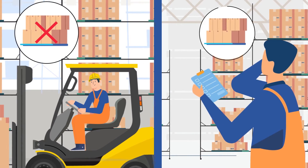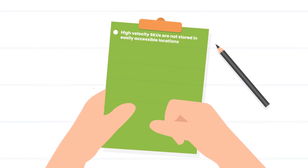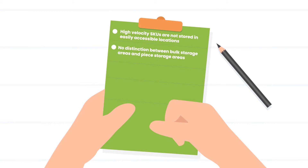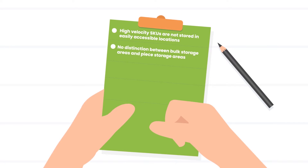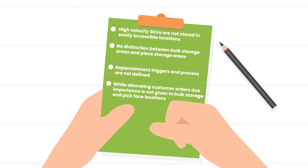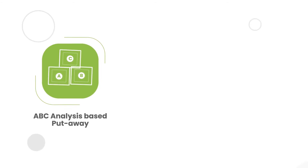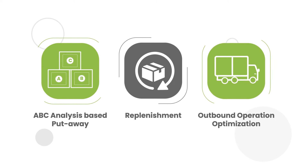In case the correct SKU is not stored in the correct bin or area, the picking operators will have to keep searching for the SKUs. In addition to the above points, John noticed that high velocity SKUs were not stored in easily accessible locations. There was no distinction between bulk storage areas and piece storage areas, that is pick face locations. Replenishment triggers and processes were not defined. While allocating customer orders, due importance was not given to bulk storage and pick face locations.